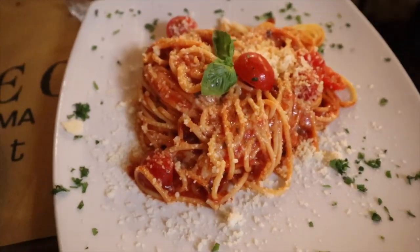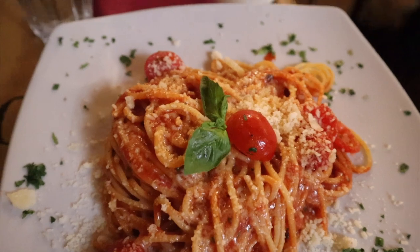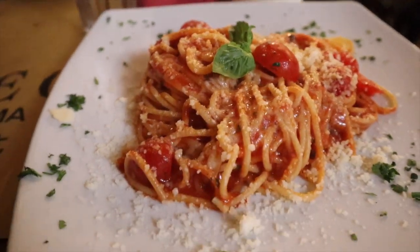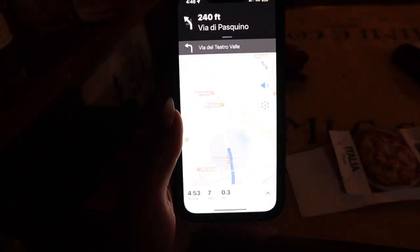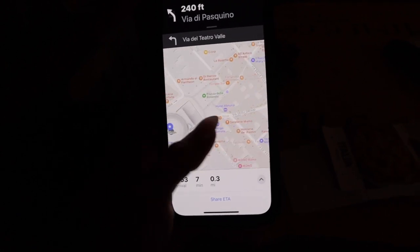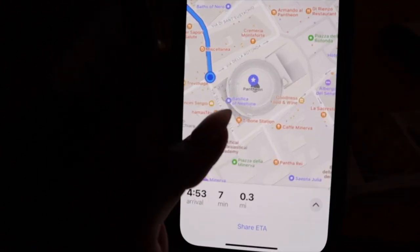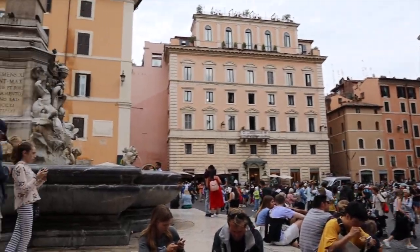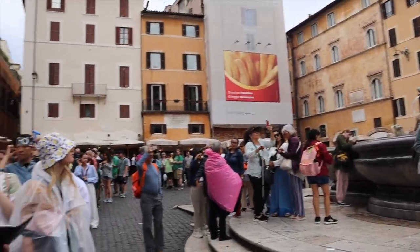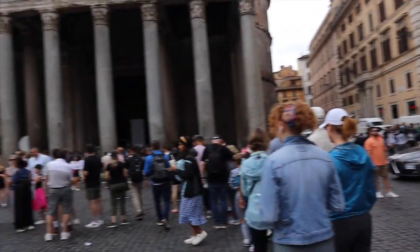The food was so good that we literally ordered another dish to share — we got the spaghetti and pomodoro. We made it to the Pantheon, and the line started way back there, but it's moving pretty quickly.